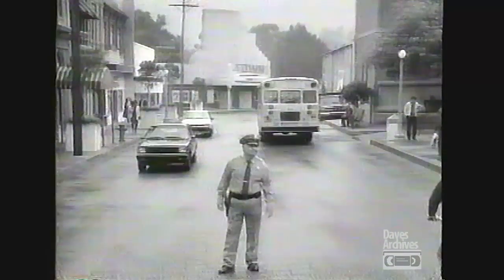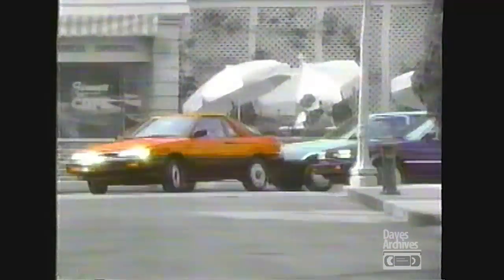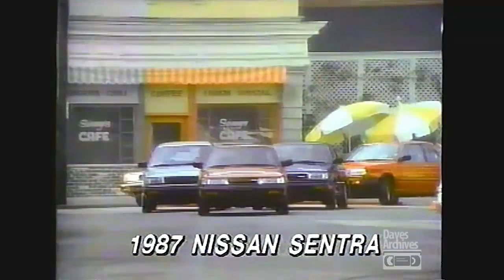Retro Commercials. Until now, basic transportation was boring. Welcome the 1987 Nissan Sentra.